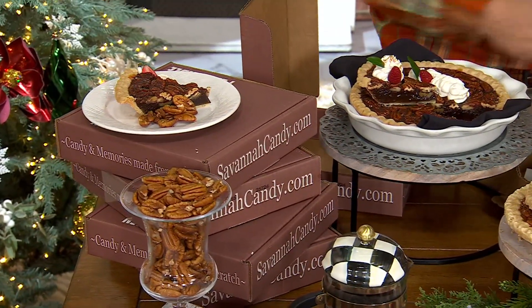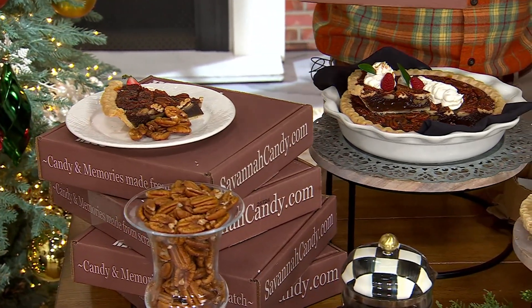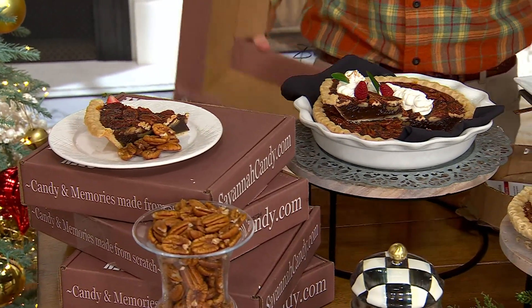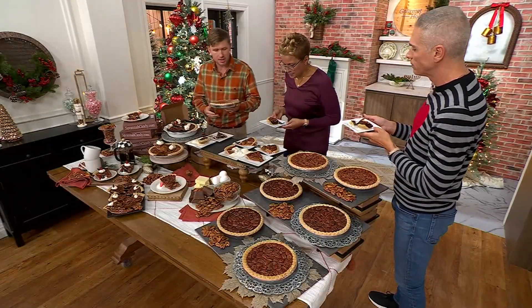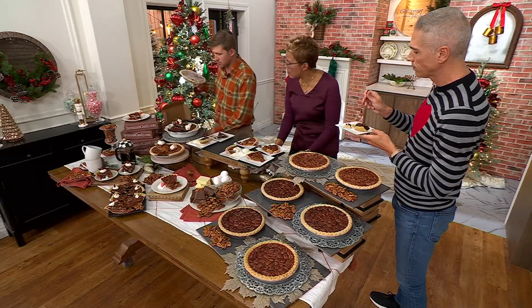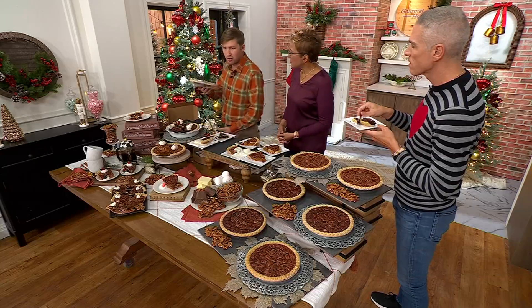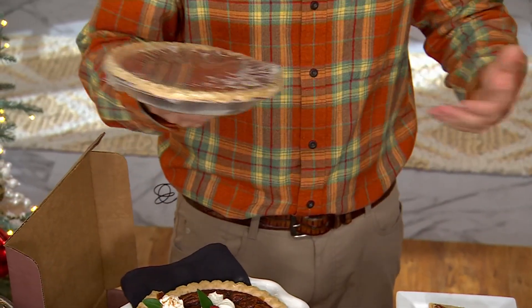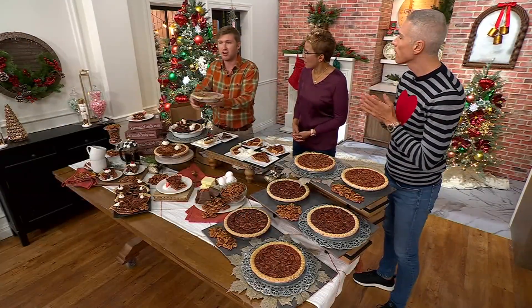You can see the boxes it comes in as well, so if you're shipping to someone it's a beautiful experience. This comes frozen. You take it out and you can leave it on your counter, let it come to room temperature — it is ready for consumption at that point. Most people bring it to a dinner or a party at room temperature and everybody can dig in.